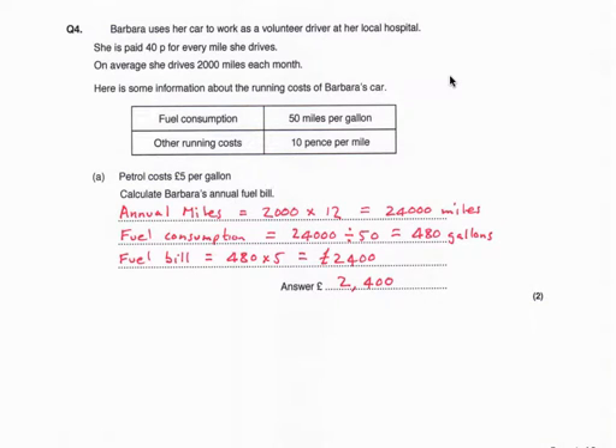Question 4. Barbara uses her car to work as a volunteer driver at her local hospital. She is paid 40 pence for every mile she drives. On average, she drives 2,000 miles each month. Fuel consumption is 50 miles per gallon and other running costs are 10 pence per mile. Part A: petrol costs £5 per gallon — calculate Barbara's annual fuel bill.